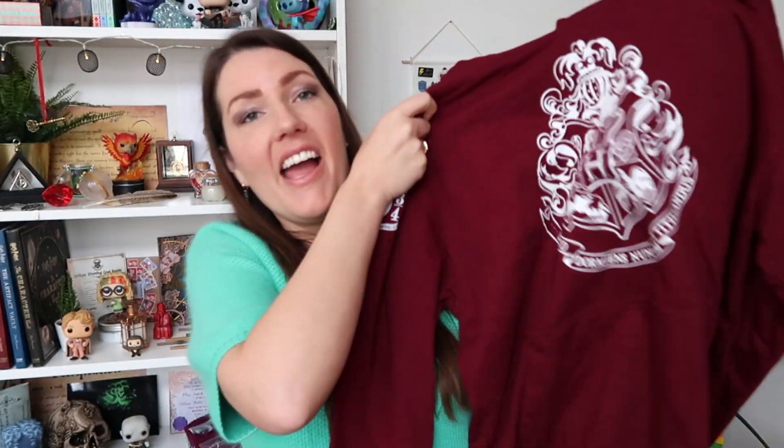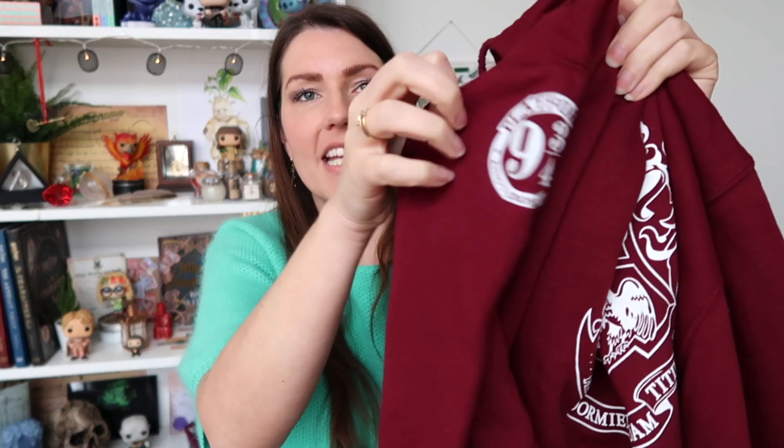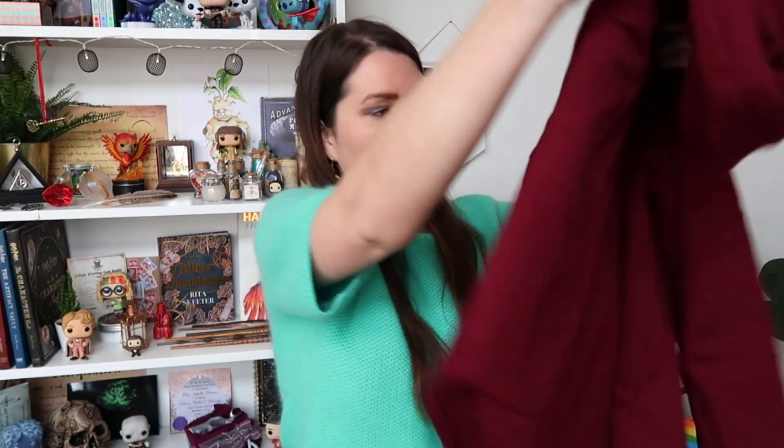I've got one more item from the Platform 9¾ shop and it is a wearable. I saw this hoodie and absolutely loved it, so I had to get it. It has the Hogwarts crest on the front — I love this colour, by the way — and at the side is a Platform 9¾ logo. At the back it's just a plain hoodie, which I think is super comfy.